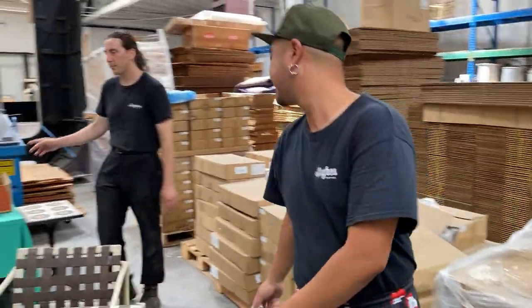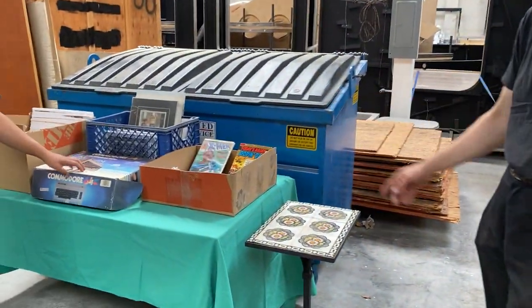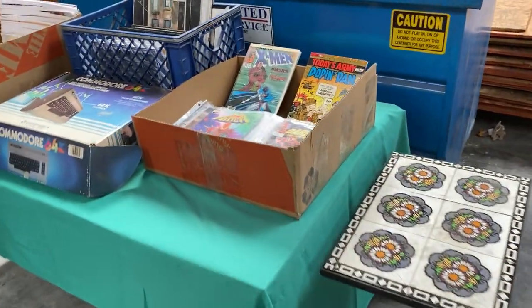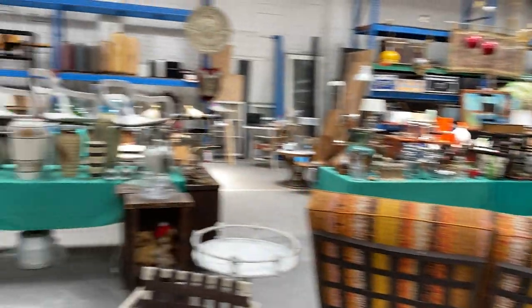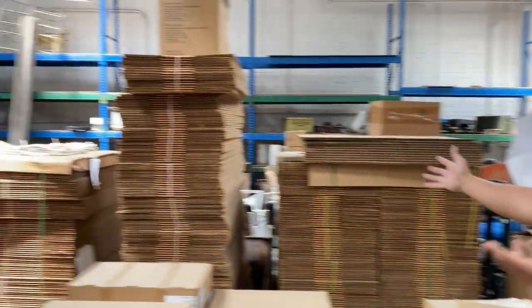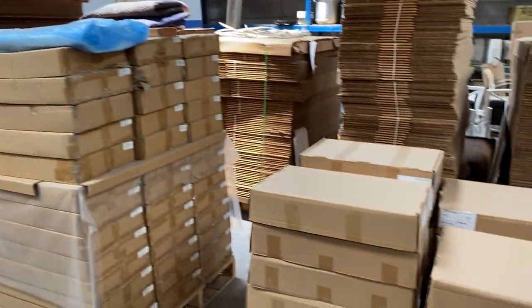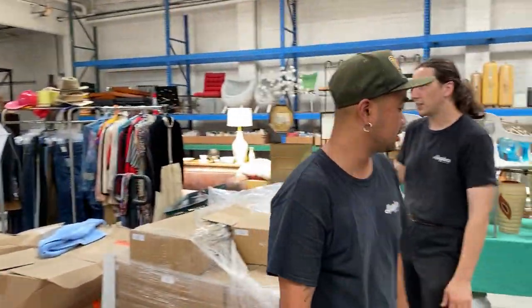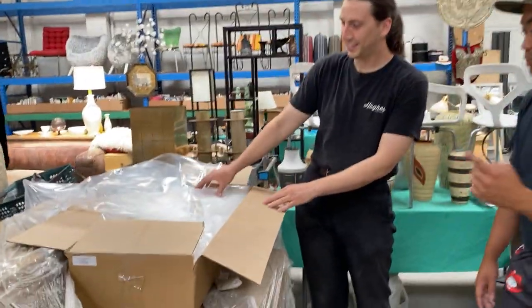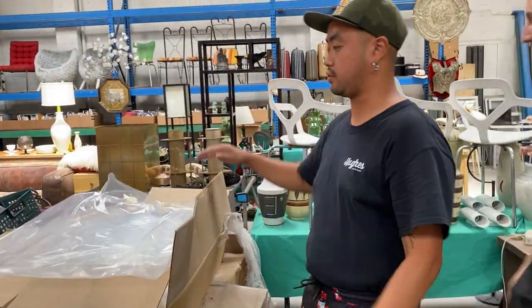Over here we have some comic books, Commodore 64, a nice little kit pile table, some nice ephemera. We also have a whole bunch of boxes — pallets of boxes for those of you who need to ship things, move, or are resellers: listing, flipping, and shipping. We've got some plastic bags too.